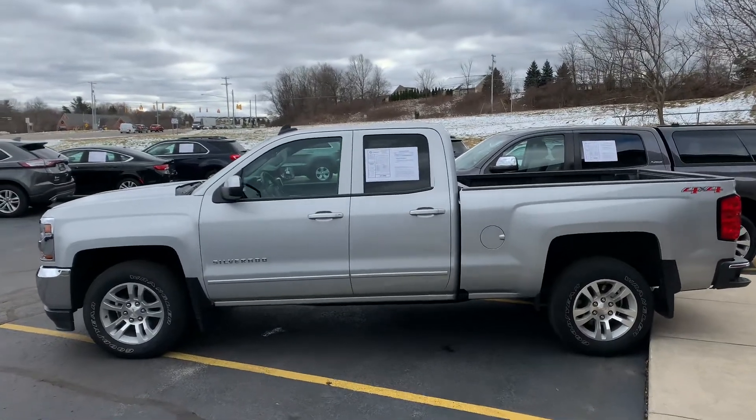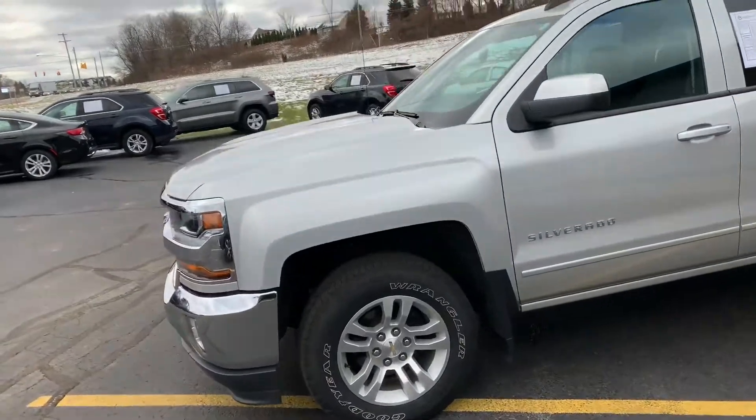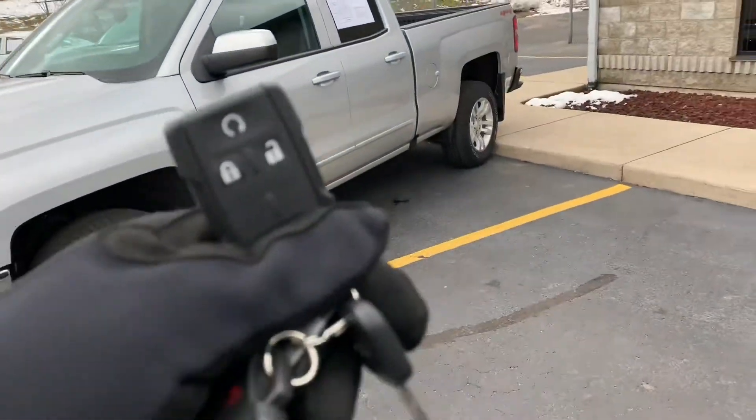This, ladies and gentlemen, is the 2016 Chevy Silverado at Komodo Motors, and you know we bring you the good stuff. Check this out.